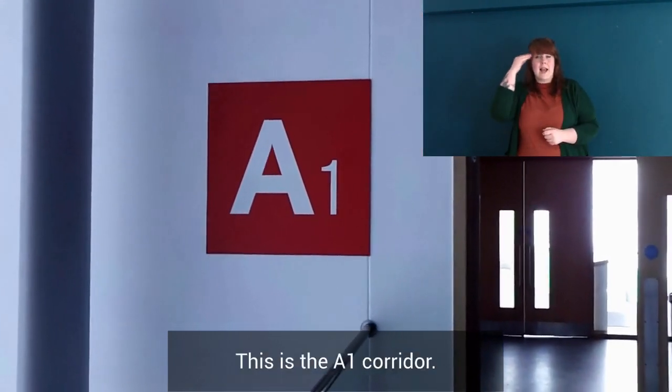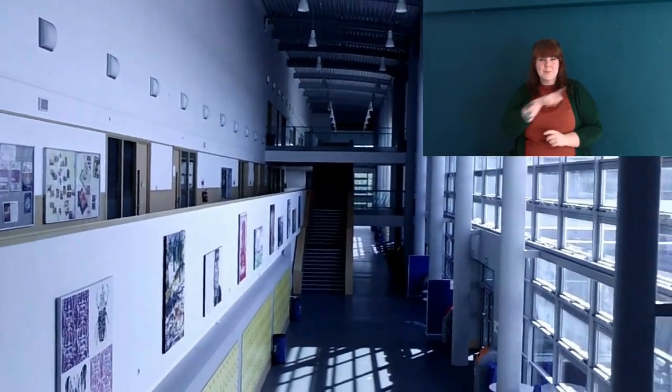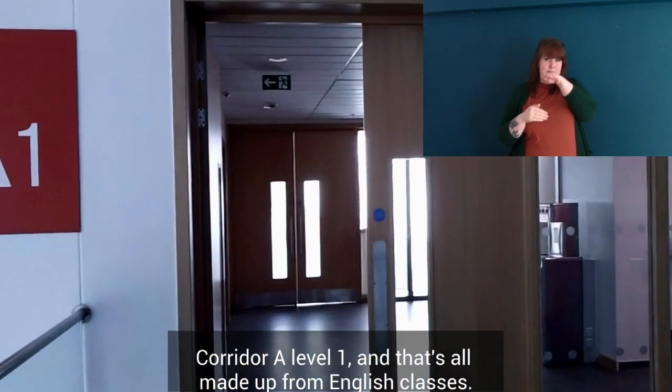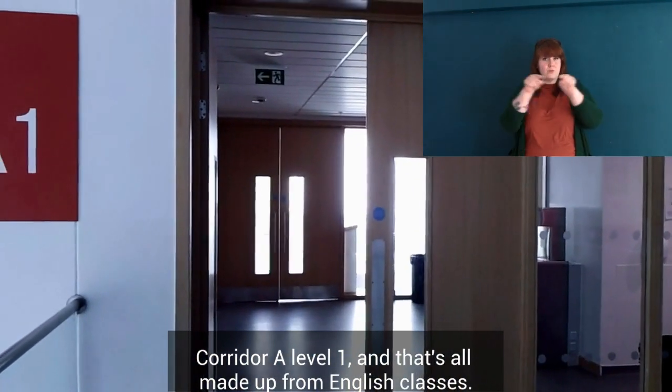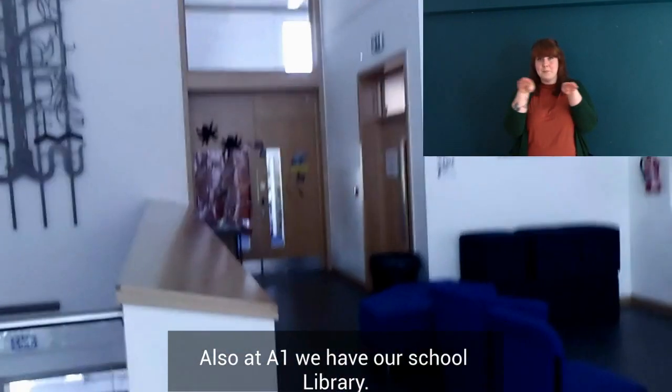This is the A1 corridor — Corridor A Level 1 — and that's all made up from English classrooms. Also at A1 we have our school library.